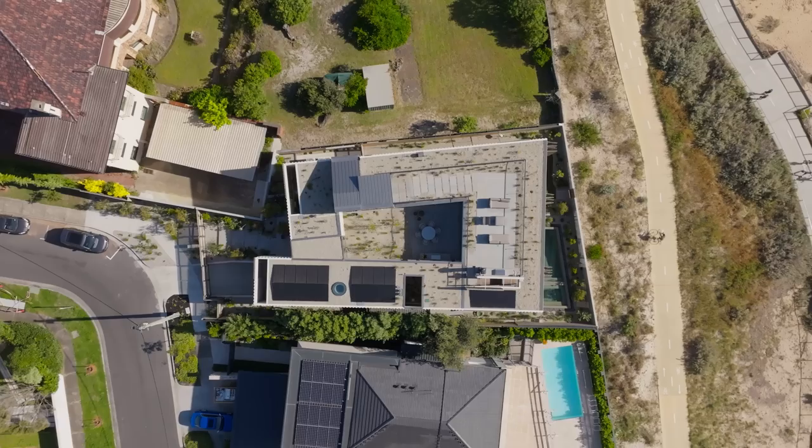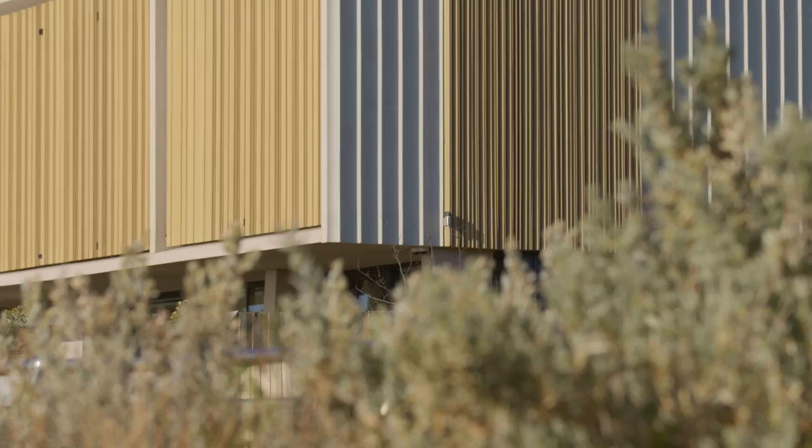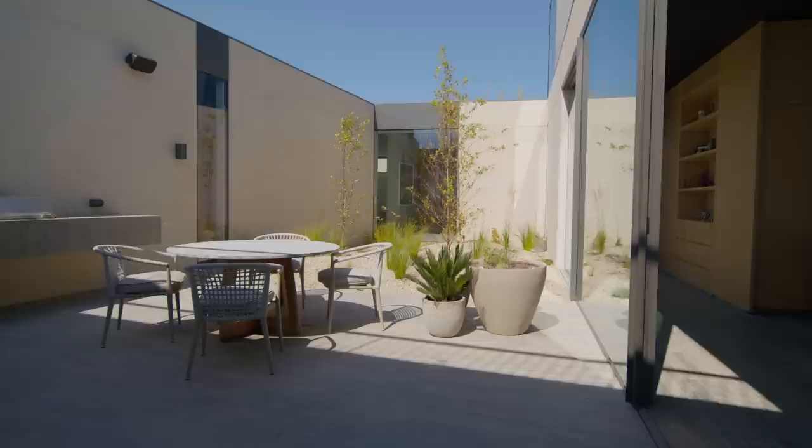When we first met the clients on site, it became really evident that the site was incredibly public. That became a really important theme that kept recurring as we developed the design — how to mitigate this privacy challenge with these remarkable views. It led the design intent to create a cloistered building with a secluded courtyard in the middle, which you could inhabit year-round, be outside, and also experience views out to the bay.